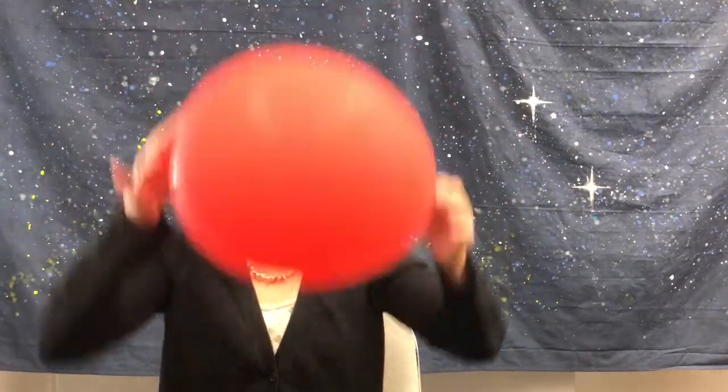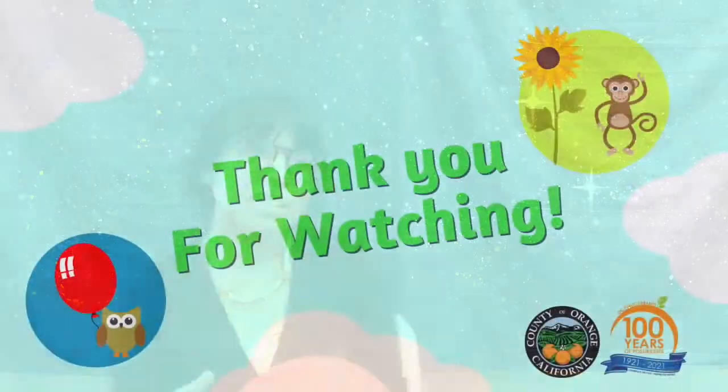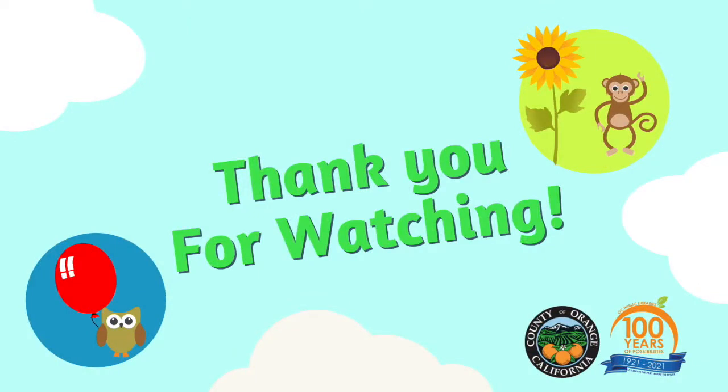I have a balloon. I hope you all enjoyed that story today. And guess what I have? I have a balloon! Something fun you can play at home with a balloon is a game of don't let the balloon touch the ground. It's something fun that you can play with your friends or your family at home, and it's a great lesson in sharing. As we learned, owl and monkey could have used a lesson in sharing. You can join us for more virtual storytimes at our website on ocpl.org or also on our Instagram or Facebook page. Thank you, and have a great day. Bye!